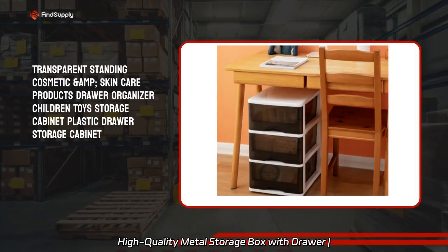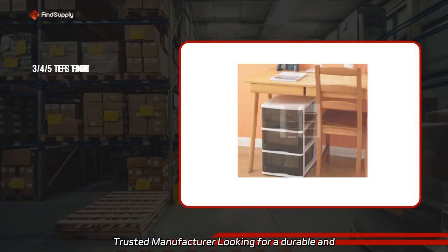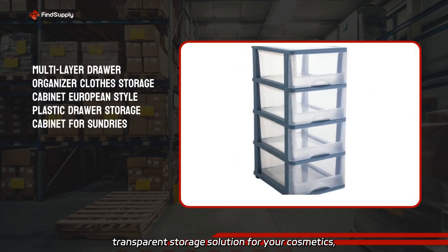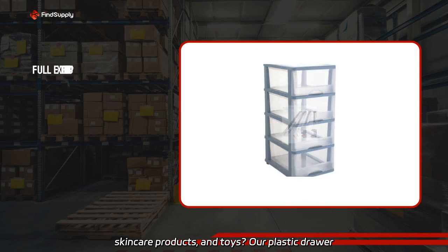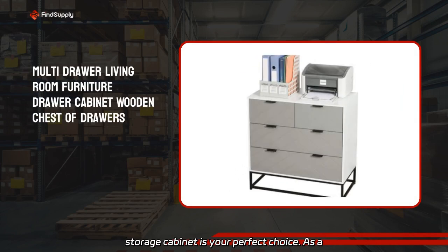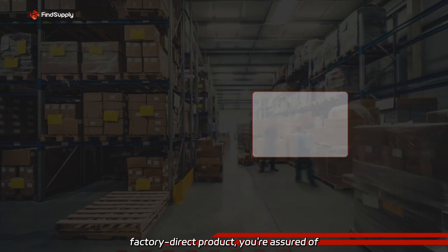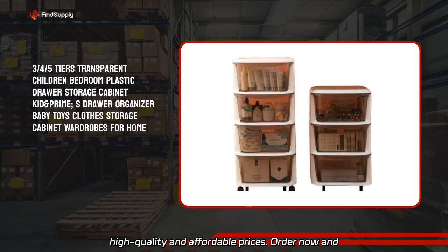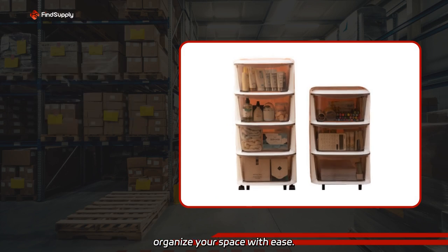Looking for a durable and transparent storage solution for your cosmetics, skincare products, and toys? Our plastic drawer storage cabinet is your perfect choice. As a factory-direct product, you are assured of high quality and affordable prices. Order now and organize your space with ease.